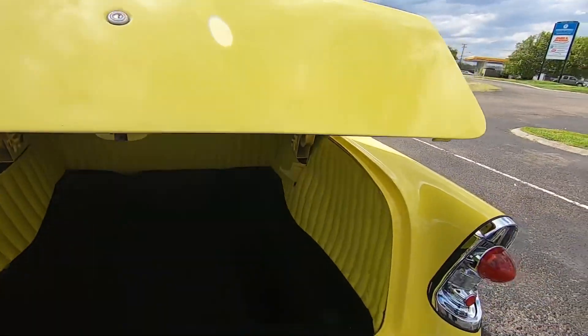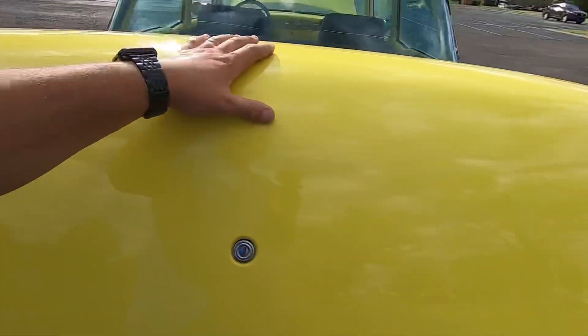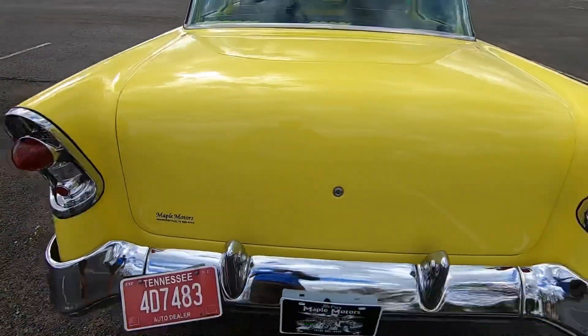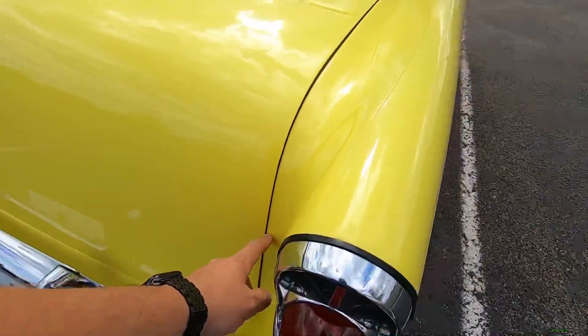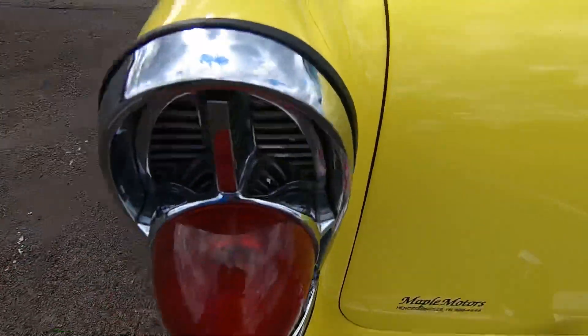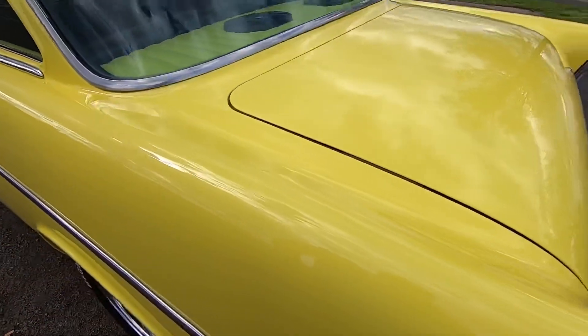Let's come down with this trunk and see how it shuts. Shuts pretty good - nice and solid there. This side here is sticking up a little bit - you can see it kind of poking out, it's not flat like the other side. Got some water marks on there I should have gotten off before we started the video.